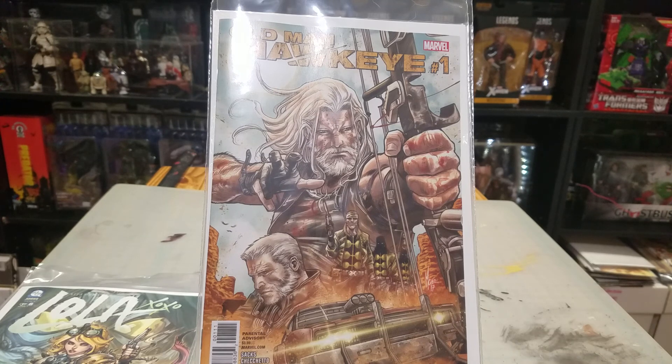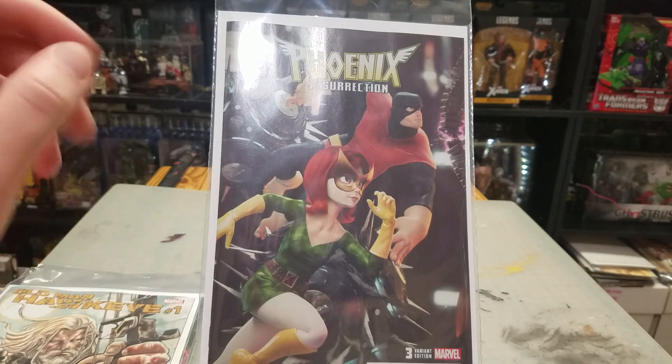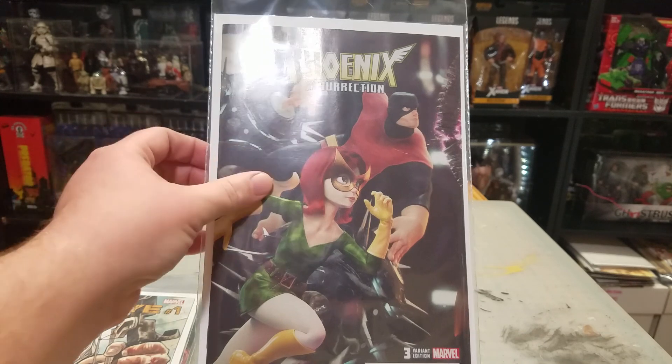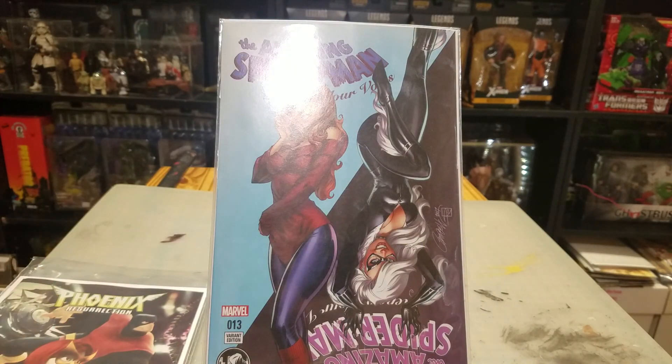Kind of want to see how Hawkeye loses his eyes or goes blind, so really excited for that one. Phoenix Resurrection — this is the variant edition with connecting covers by Mark Chichetto, maybe. I didn't know about them until number three, so I still need to go back and find issues one and two.